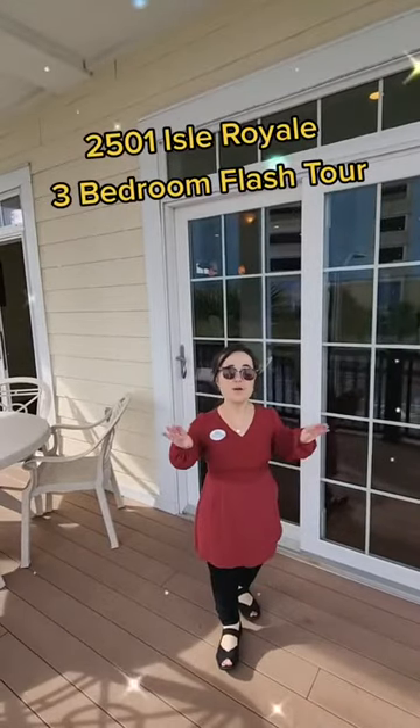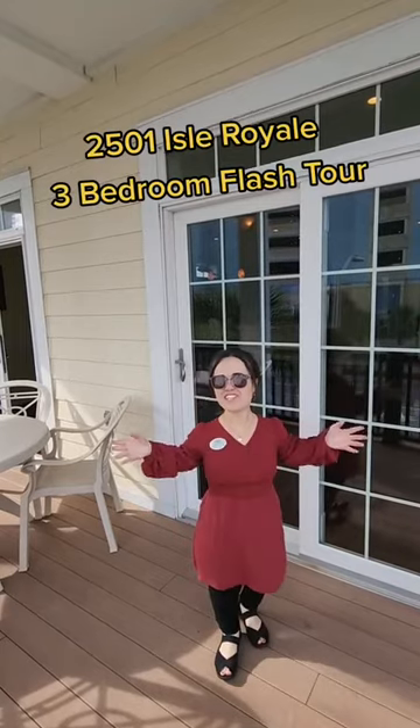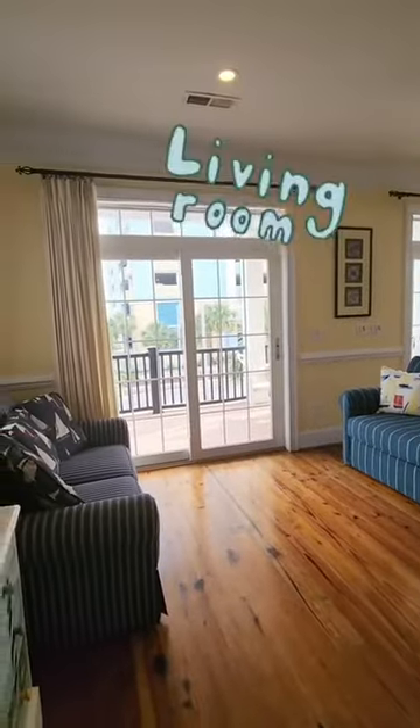We are at a three-bedroom Ocean View Beach House in Myrtle Beach and we're doing a flash tour. We're here in the living room with a sleeper sofa that pulls out.